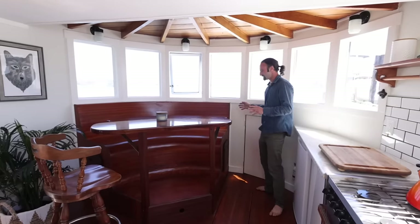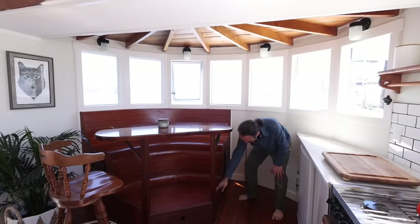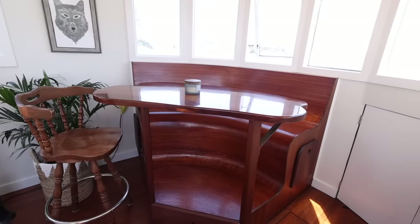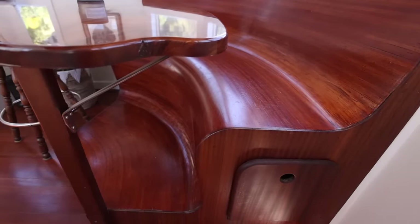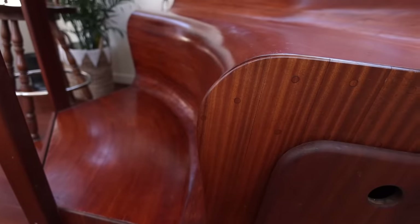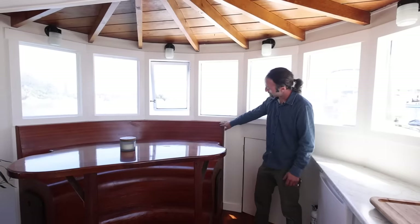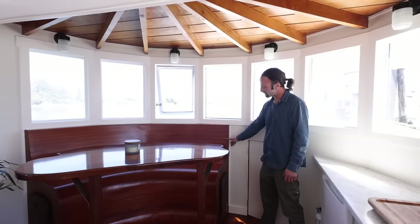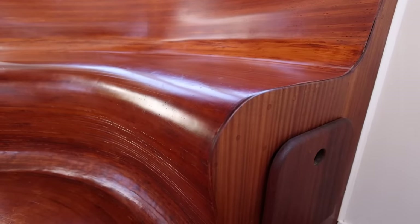Initially the dinette was going to be located under the window, and I got attached to building this swoopy shaped bench — I'd made some mock-ups and liked the way it felt. But when we decided to change the layout and wrap the bench around, it created all these compound curves. I knew how to do it but didn't realize it wasn't a good idea — I don't know how many hours I put into this bench, but it was much longer than anticipated. Building in this style also means buying beautiful clear cedar and then machining it all into sawdust. I won't build another bench like this, but I'm quite pleased with how it came out.